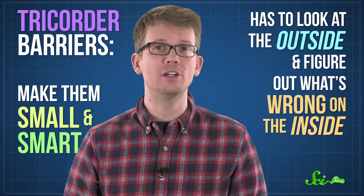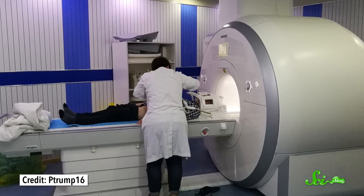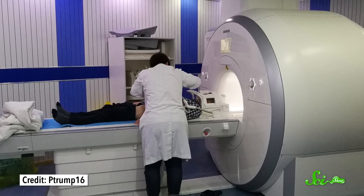A tricorder would have to look at you from the outside and figure out what's wrong on the inside. Today's doctors accomplish that goal with lots of different tools, from x-rays to MRIs, depending on what they think might be wrong. A lot of our ways of looking inside the body without cutting you open require big, bulky, and expensive machines.